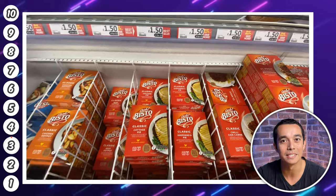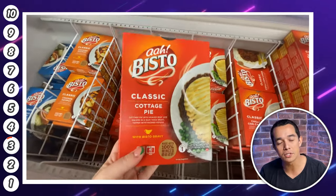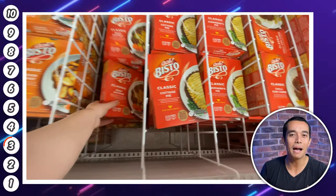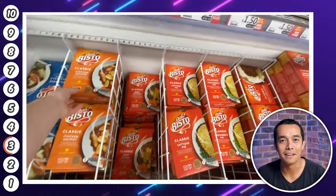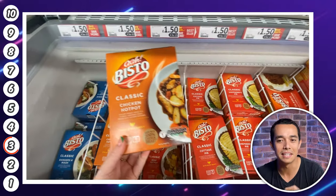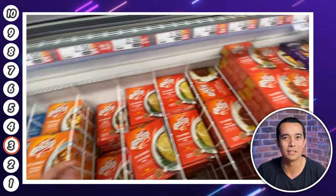In third place this week are these Bisto meals. Again they're on offer — four for £5. There's cottage pie, beef and chicken hotpot, spag bol, bangers and mash, lasagne, loads of stuff. I fill my freezer with lots of bits like this — when I'm feeling a bit too lazy to cook I can just whack one out instead of wasting money on a takeaway.